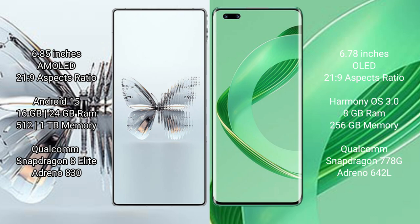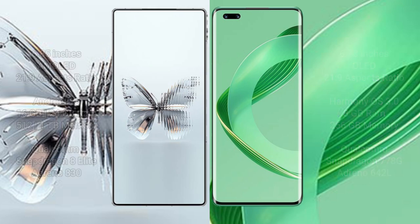RAID MAGIC 10 Pro Plus comes with 16GB or 24GB RAM and 512GB or 1GB internal storage, powered by a Qualcomm Snapdragon 8L 8 processor with Adreno 830 GPU. Huawei Nova 11 Pro comes with 8GB RAM and 256GB internal storage, powered by a Qualcomm Snapdragon 870 processor with Adreno 642L GPU.